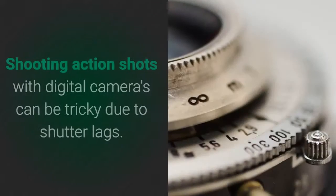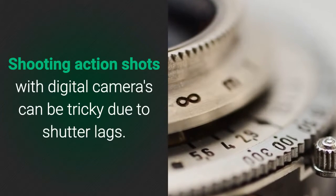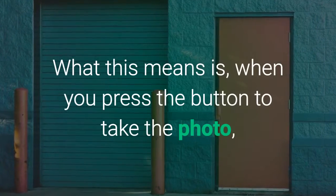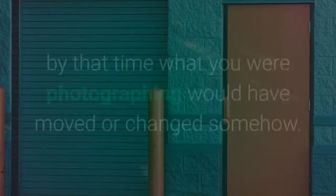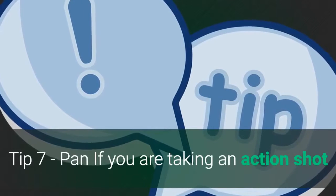Tip 6: Shutter lag. Shooting action shots with digital cameras can be tricky due to shutter lag. What this means is, when you press the button to take the photo, it can take up to a second for the shutter to fire — by that time, what you were photographing would have moved or changed somehow.